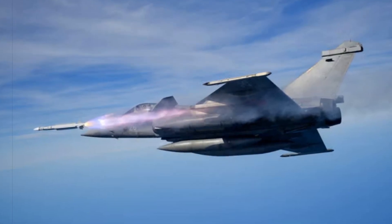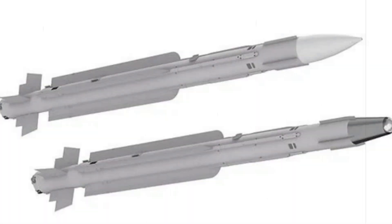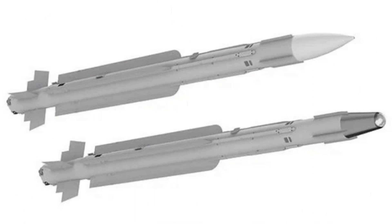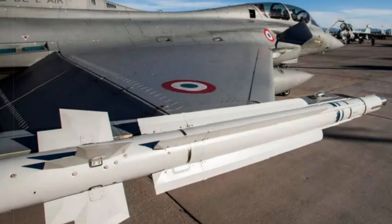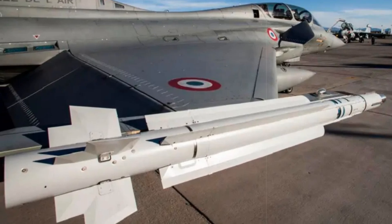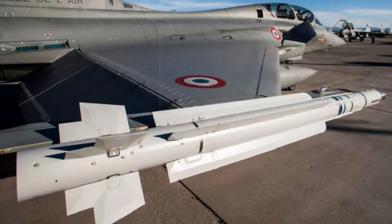Looking ahead, the DGA has planned a series of additional test firings to assess the missile's performance under various conditions, including high-altitude and supersonic engagements. Initial deliveries are anticipated between 2026 and 2031, with full deployment on Rafale and Mirage fighters projected around 2030. The MICA-NG is set to become a cornerstone of French aerial combat capability, ensuring that the nation retains a technological edge in increasingly complex air combat theaters.